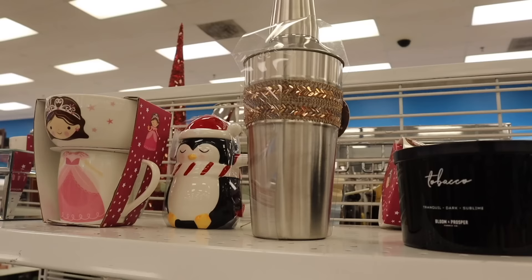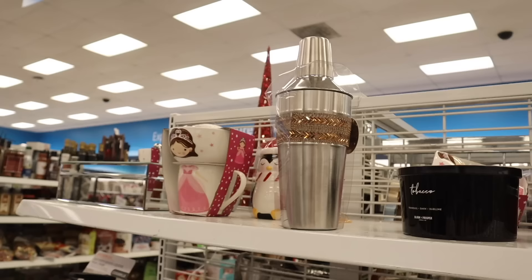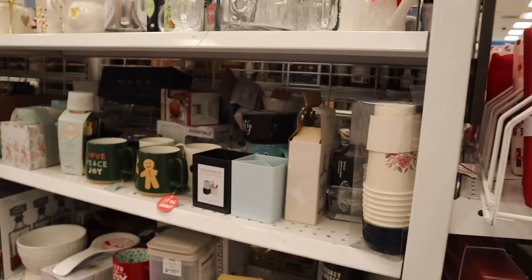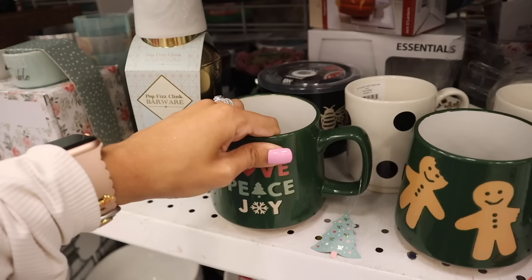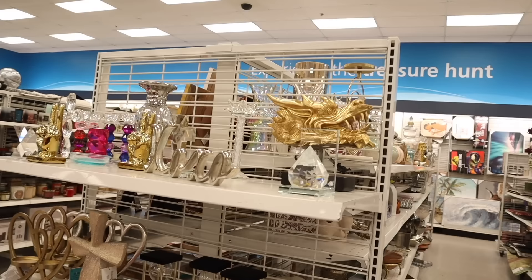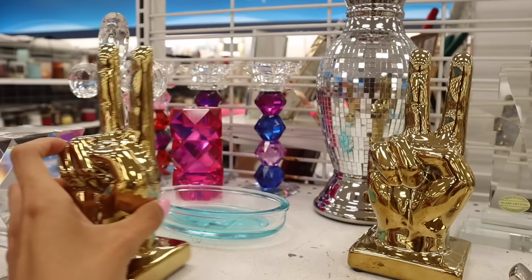I made it to the back of the store — look at this shaker, only $9 with rose gold bling on it! Can't wait to look at the coffee mugs and candles. They have the cutest Christmas mugs — one with a gingerbread man and one that says 'Love, Peace and Joy,' both only $4. There's a peace sign decor for $5 and the bling decor is still here too. Another piece is only $12.